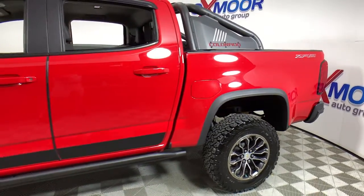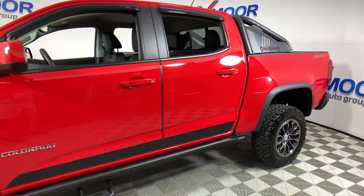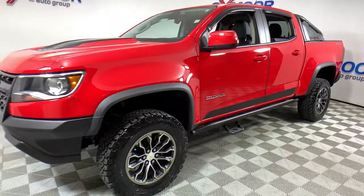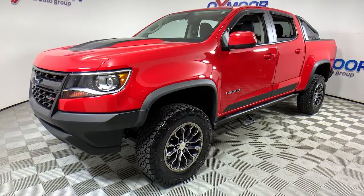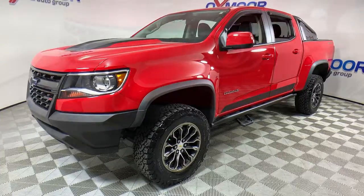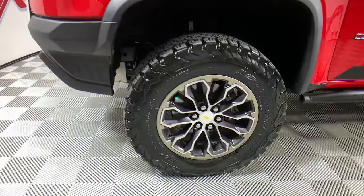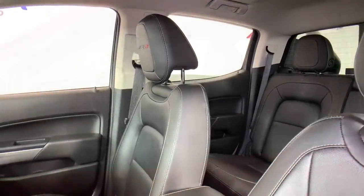You just found the 2017 Chevrolet Colorado. With less than 70,000 miles on the odometer, this vehicle provides excellent value. Get the job done in sleek and sporty style in the versatile Colorado, the midsize pickup that has the amenities and technology to keep you safe, comfortable, and connected.